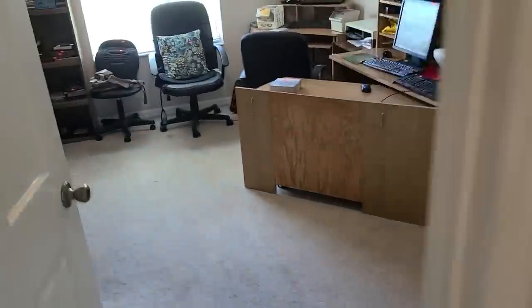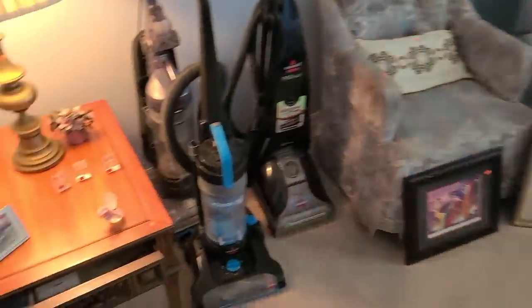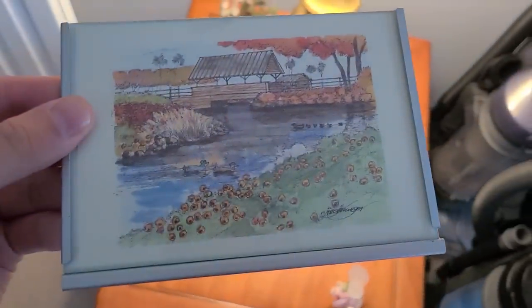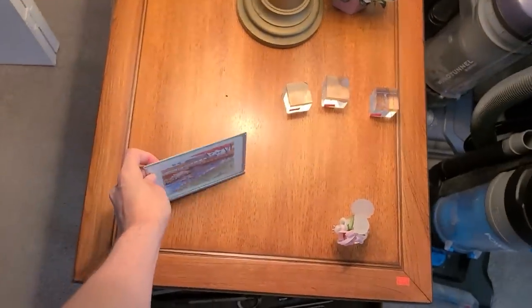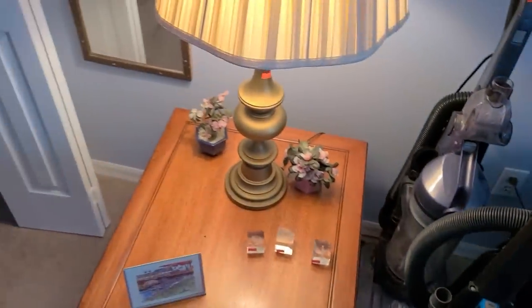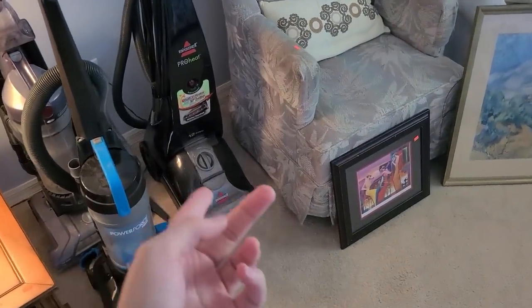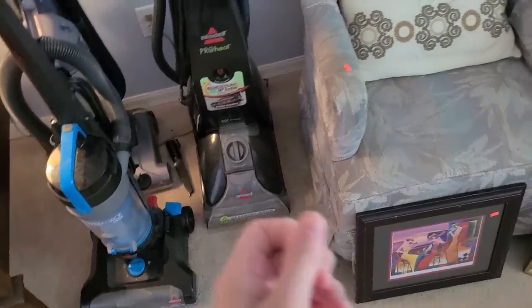We've got a room over here — it's like an office. Here's the other bedroom. There's a little postcard thing here — it's painted, like a watercolor. Those little guys there. The vacuum department — they have one of those that gets up dirt and stuff from your carpet, that's nice.